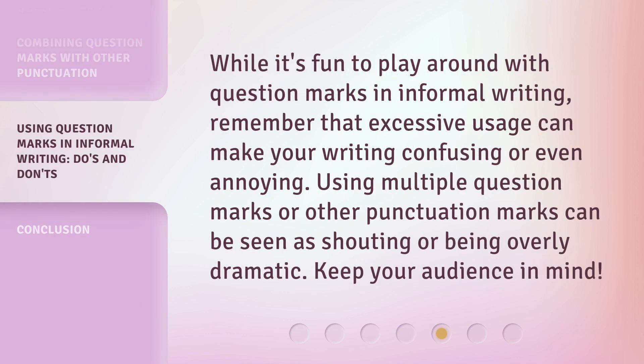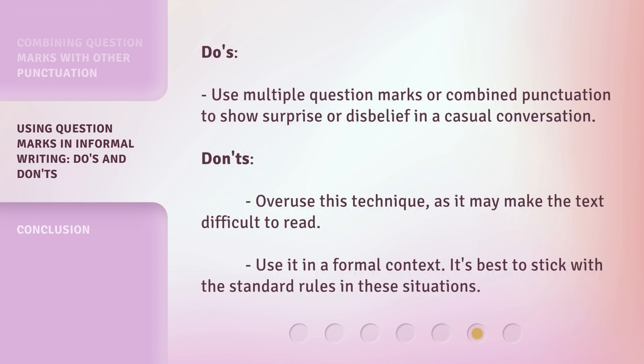While it's fun to play around with question marks in informal writing, remember that excessive usage can make your writing confusing or even annoying. Using multiple question marks or other punctuation marks can be seen as shouting or being overly dramatic. Keep your audience in mind. Do: use multiple question marks or combined punctuation to show surprise or disbelief in a casual conversation. Don't: overuse this technique, as it may make the text difficult to read, or use it in a formal context — it's best to stick with the standard rules in those situations.